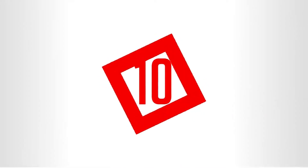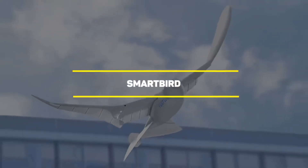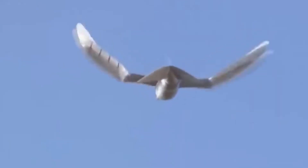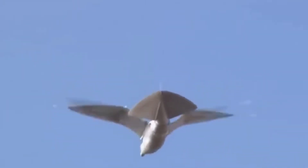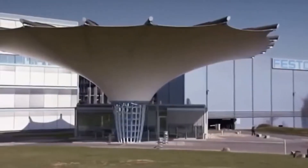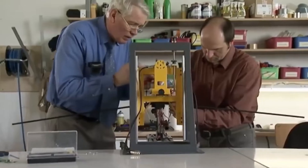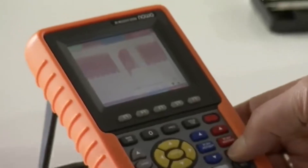Number 10: Smart Bird. The Smart Bird is an ornithopter, which is pretty much an aircraft with flapping wings. It was designed by Festo's Bionic Learning Network. The Smart Bird can take off, fly, and land by itself, which makes it a very autonomous robot. It's one of the robots that best imitates the flight of real birds.